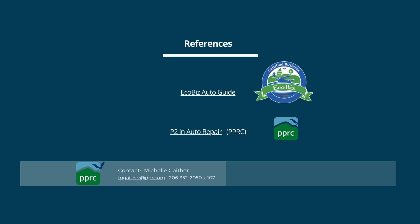This concludes PPRC's 13 P2 tips for auto repair. Thank you to the EcoBiz Auto Guide and PPRC's P2 Auto Repair webpage, both linked here. Feel free to contact PPRC with any questions.